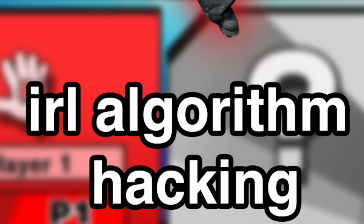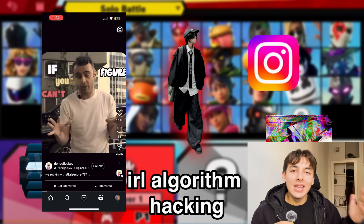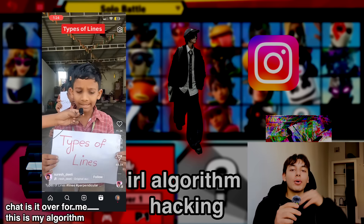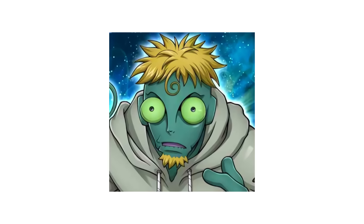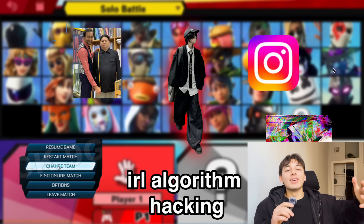This is where my second point comes in: the IRL algorithm hack. Think about any social media algorithm — it's tailored to what you like because the app wants you to stay on it as long as possible. All you have to do is use the chameleon effect to mirror the algorithm that your type likes, or in simpler terms, turn yourself into your type's type.